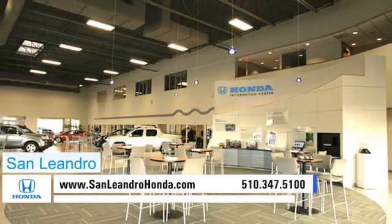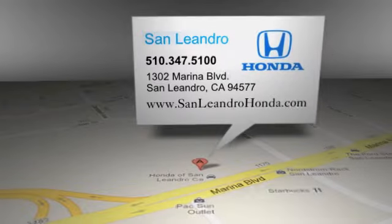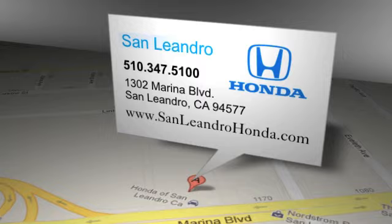San Leandro Honda. Lowest prices. Largest inventory. Best location. San Leandro Honda is located at 1302 Marina Boulevard in San Leandro, California.